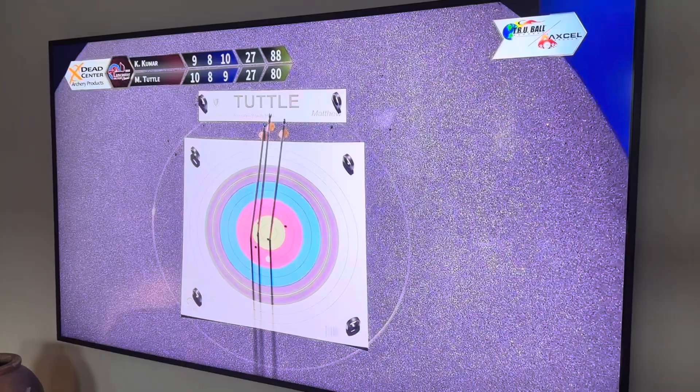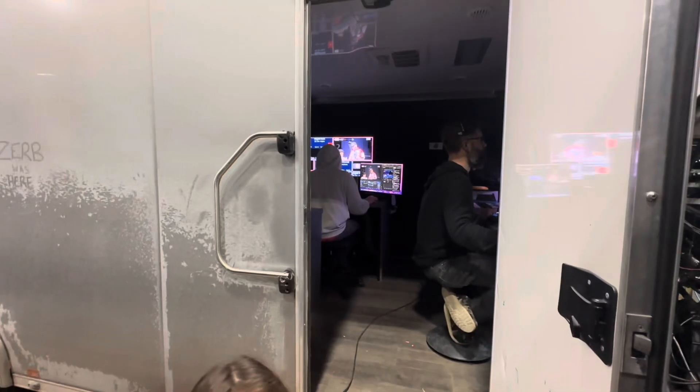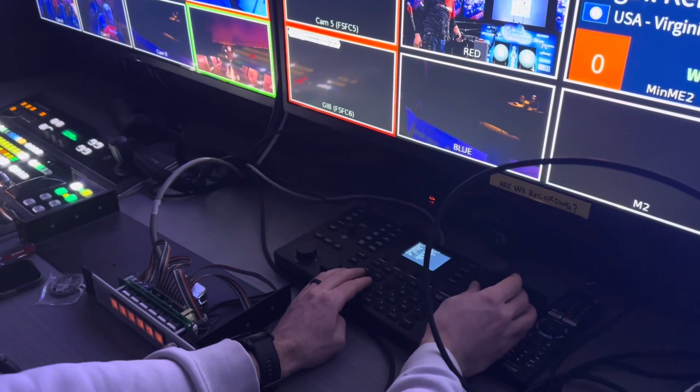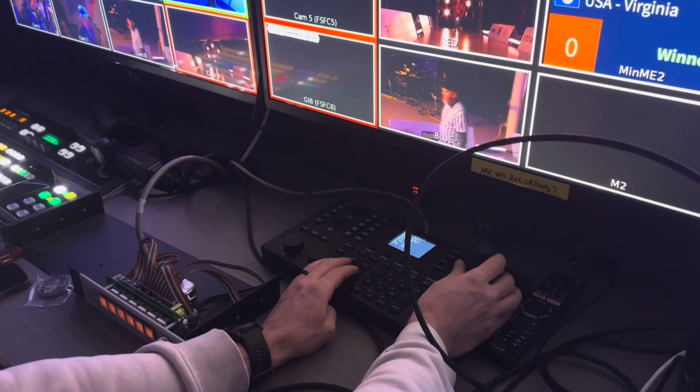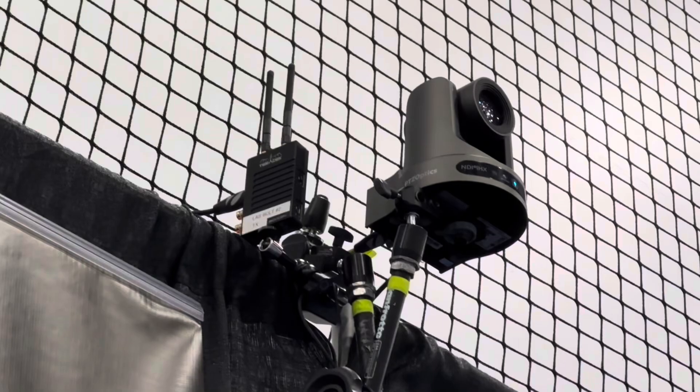In this video, I want to show you behind the scenes in the video truck where they're mixing together all the cameras and remotely controlling them with a PTZOptics Superjoy controller. I'm also going to show you behind the scenes how PTZ cameras are able to do some really interesting things.